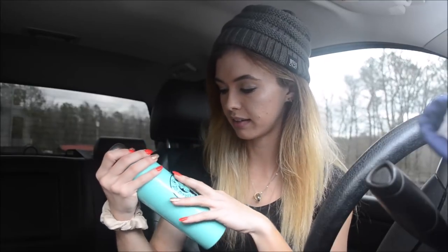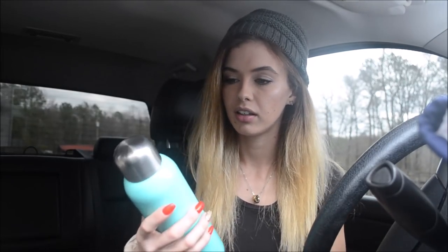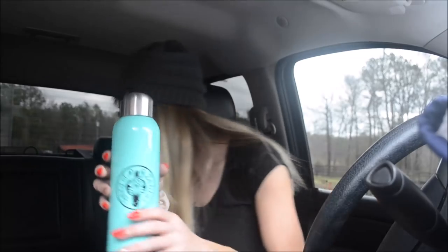Oh my gosh, y'all, I am all about this company! This is a water bottle and it's another really good quality item. I wish I had connected with them before Christmas — I would have recommended you guys to order this for Christmas presents. This is awesome! I don't think I have it in here, but I have a Yeti in the same color, so now I have a Yeti and a water bottle in the same matching color. This is freaking adorable and I love this.